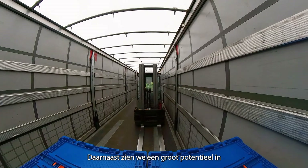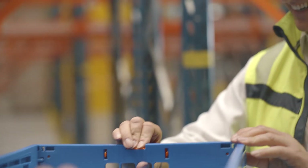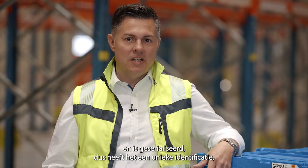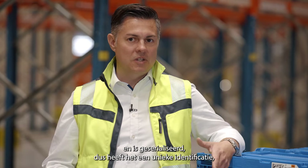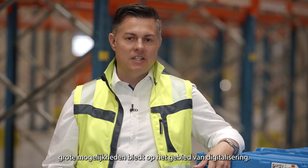In addition, we see great potential in how we are filling our pallets as well as our trucks. This has large potential in the future to further reduce our CO2 emissions. Furthermore, every box has an RFID tag and is serialized — meaning it has a unique identifier — which also brings large potential for digitization in the future.